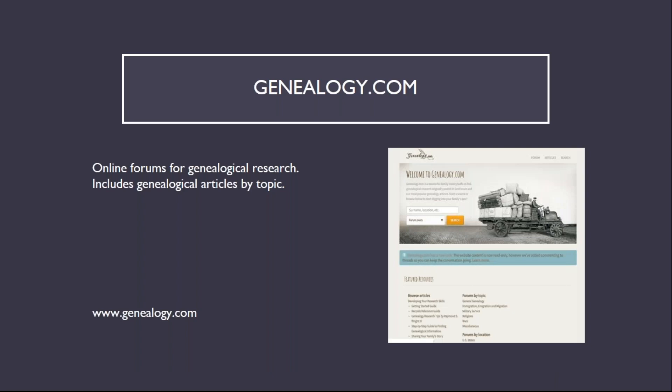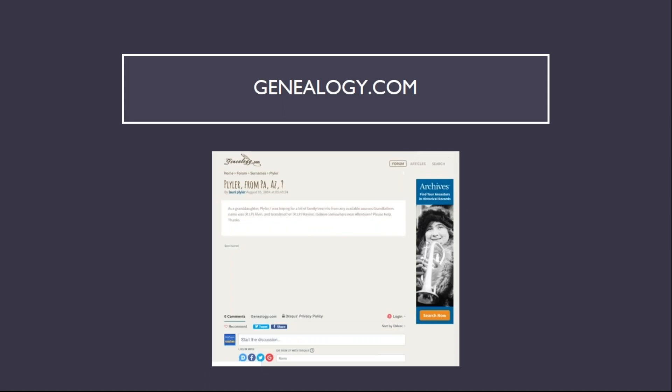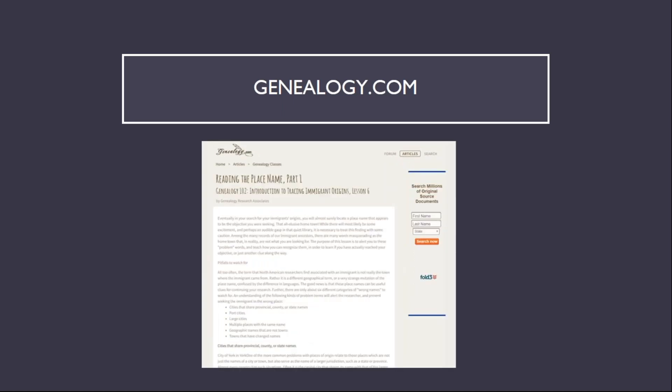Genealogy.com hosts online forums for genealogical research as well as genealogical articles by topic. Among the forums are those for surnames. Here I have the Plylar Forum, and this particular post I've highlighted is from a cousin, as her grandfather and my grandfather were brothers. Next is the entry page to the genealogical article section of the website, followed by a listing of genealogy classes available, and finally the beginning of the article on reading place names.